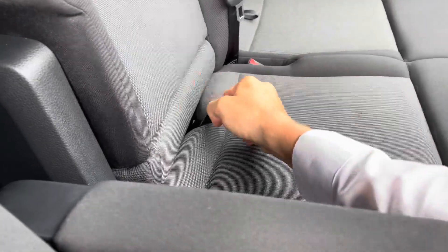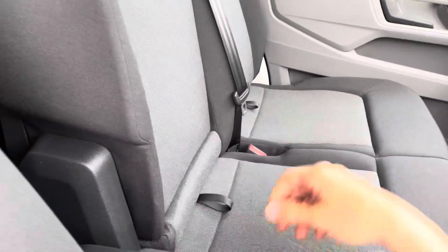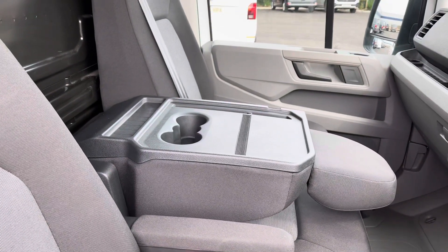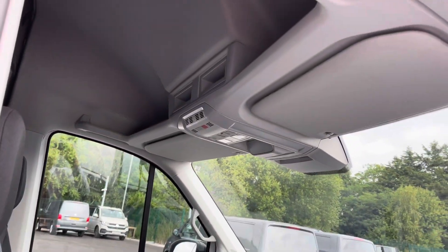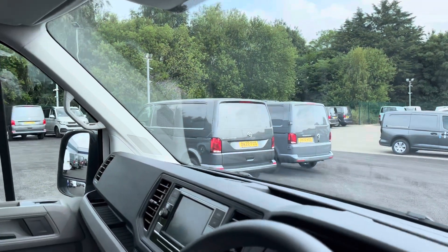There is storage space underneath the seating, and the seat will also fold forward to reveal storage space on the back as well as two cup holders, giving you a place to eat your meals when pulled over for a well-deserved break. You will also find storage space overhead, which is perfect for storing large files or even a woolly hat for those cold months.